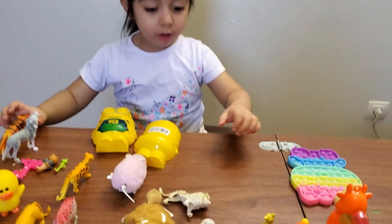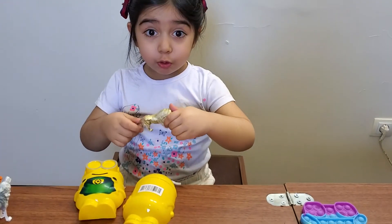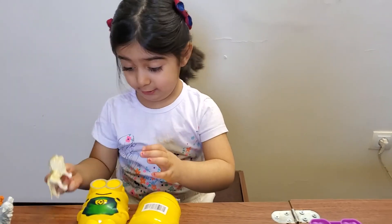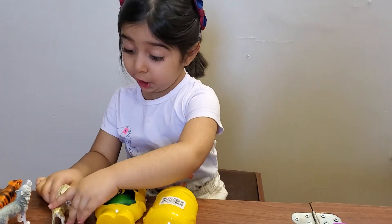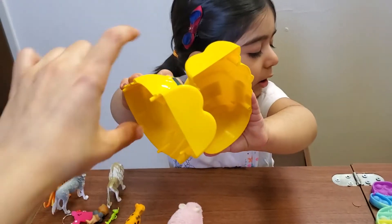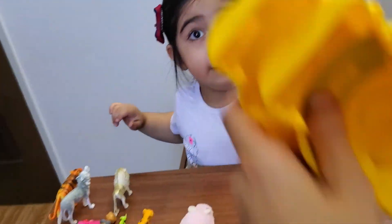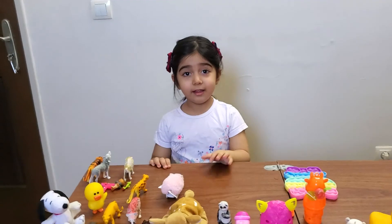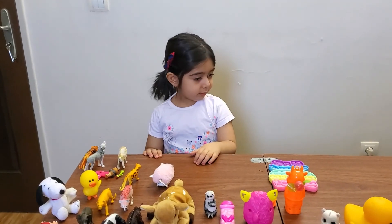And last one — is it lion, tiger, or lion? Lion! Lion is a king. Good job, good job, Diana! Okay, you can say thank you to everyone. Thank you. Thank you for watching. Bye!